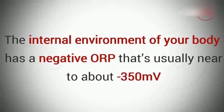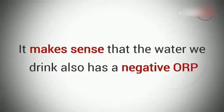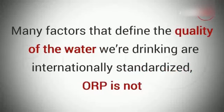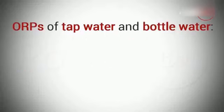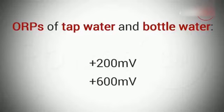The internal environment of your body has a negative ORP that's usually near about 350 millivolts. So it makes sense that the water we drink also has a negative ORP. There's just one problem: while many factors that define the quality of the water we're drinking are internationally standardized, ORP is not. Normal tap water and even bottled water have positive ORPs — their ORP could range from 200 to 600 millivolts, depending on location.